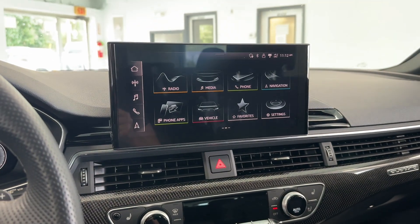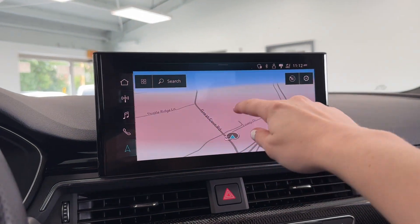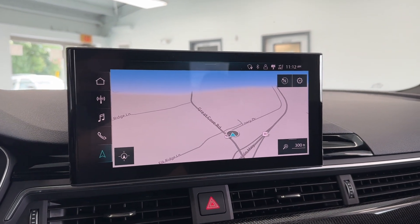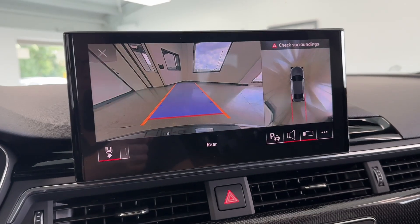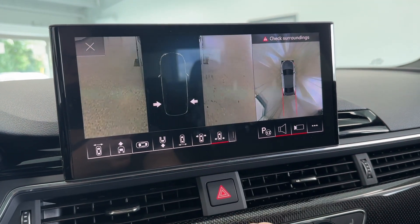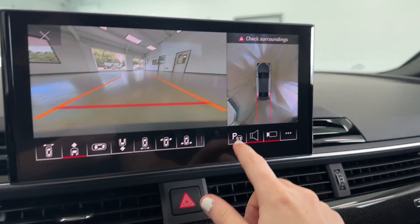In the center of the vehicle you have a touchscreen LED display with built-in navigation to help prevent you from ever getting lost. Loading into reverse to demonstrate the cameras — you can toggle through several different views to see everything around you. This vehicle also has park assist.